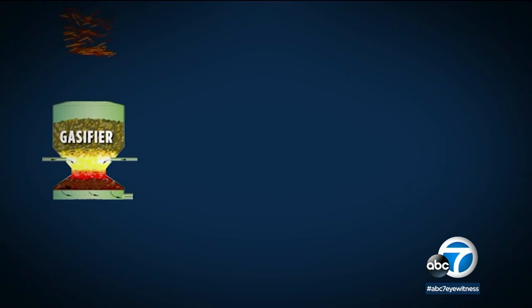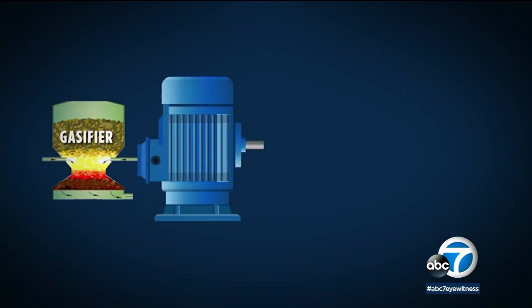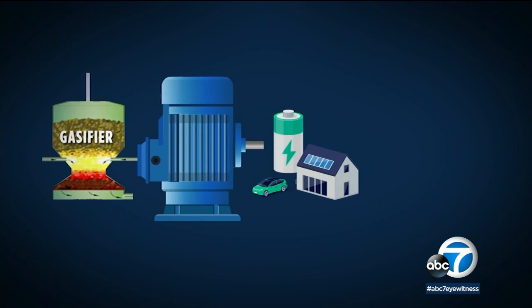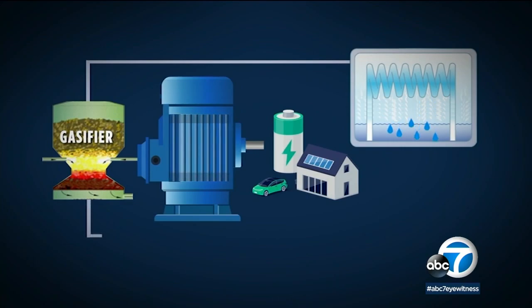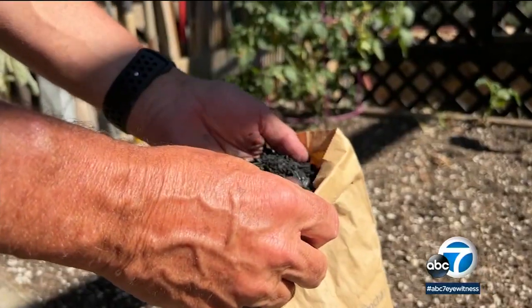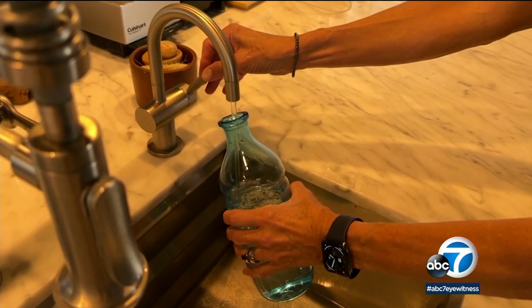Hertz begins by vaporizing 50 pounds of biomass from his property in a gasifier at temperatures near 1,400 degrees. The gases created as a byproduct are used to power a generator, which creates electricity for use in his home and to charge batteries. For the water production, hot and humid air is captured, condensed, and filtered. The biochar byproduct from the wood is used to replenish his soil — entirely on renewable energy — at a cost of about half a cent per liter of water created.